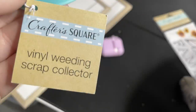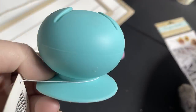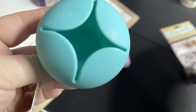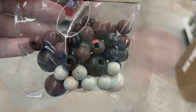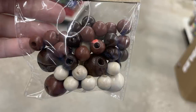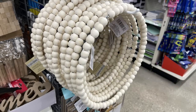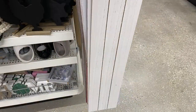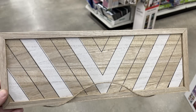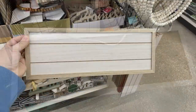Over in arts and crafts we have a few new things like the vinyl weed collector - this is for weeding vinyl. You've got those little scraps, it suction cups to the table, it's got a little opening to help you remove the scraps, and it comes in three different colors: light blue, green, and red. They also had this pack of multi-colored tan and brown beads, and then the 10-inch wreaths with round and square beads in the natural color.